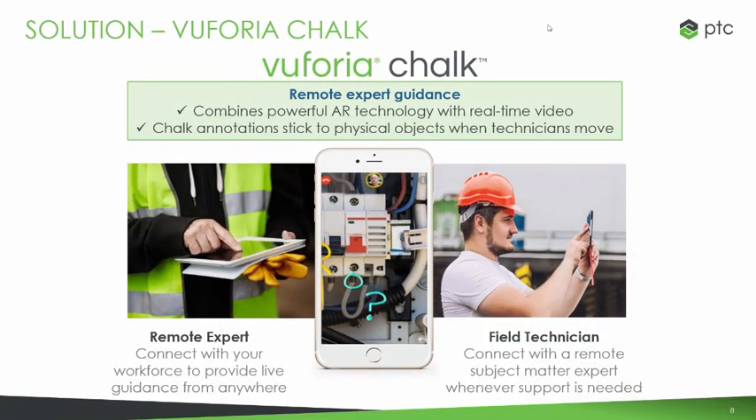Vuforia Chalk is an enterprise solution that combines the most advanced AR technology today along with video conferencing, to allow you to assist and reference back to each other using augmented reality annotations — referred to as chalk marks — which are drawn directly onto the iPad. This makes it very easy for you to cooperate between experts remotely and field workers who are ultimately working on a problem. Let's go into some of the capabilities of Vuforia Chalk.